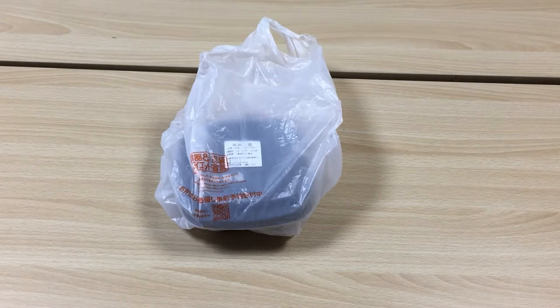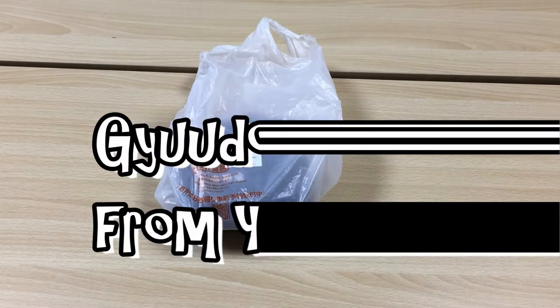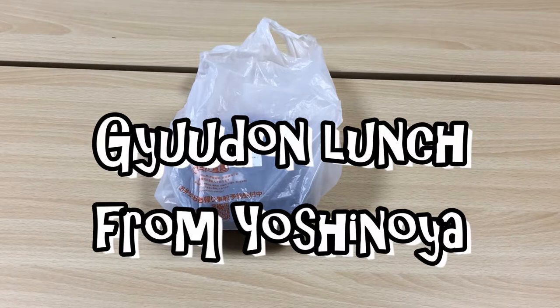Hi everyone, it's James in Japan. It is Thursday, May 24th, 2018. In front of you is my lunch — actually, it's in a bag.